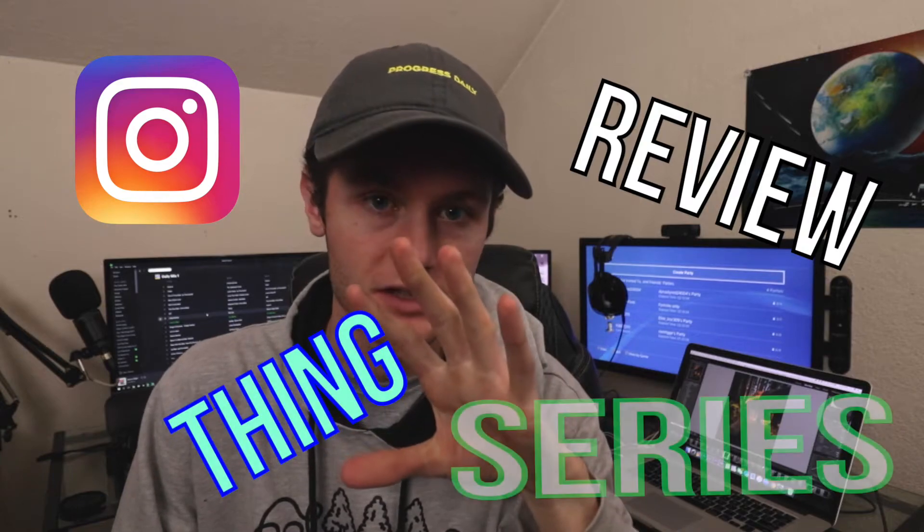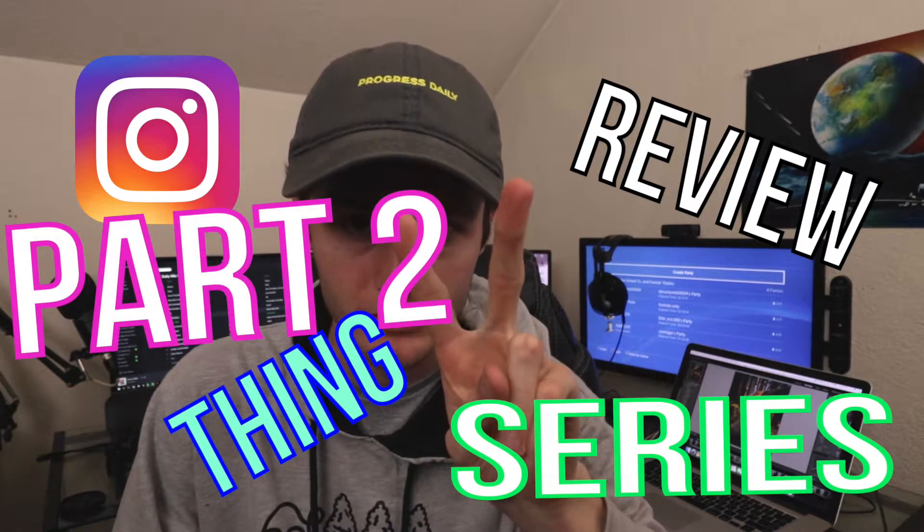All right, let's see. So it's episode two of the Instagram review series. I asked you guys on Instagram to send me your accounts to review. I just posted on my story and had you guys send me your accounts to review. I got three people that I'm going to be reviewing today.